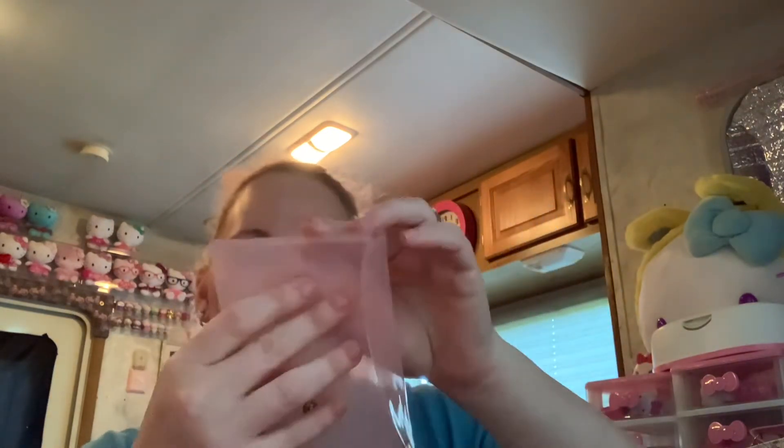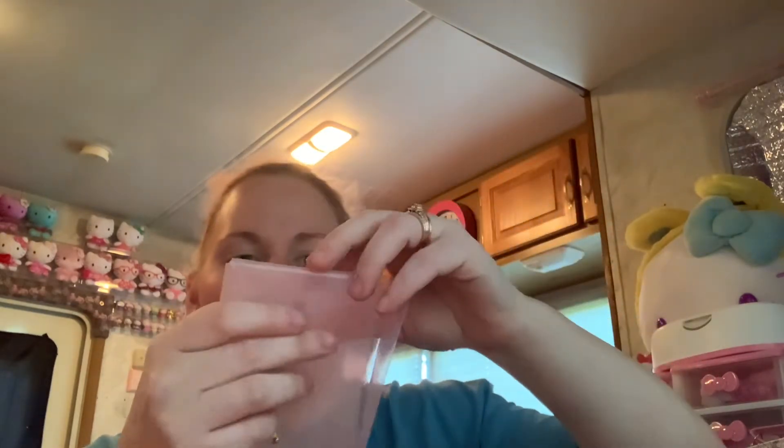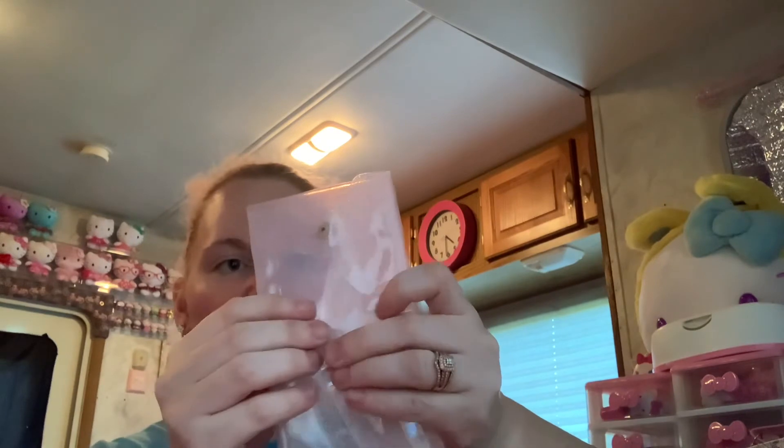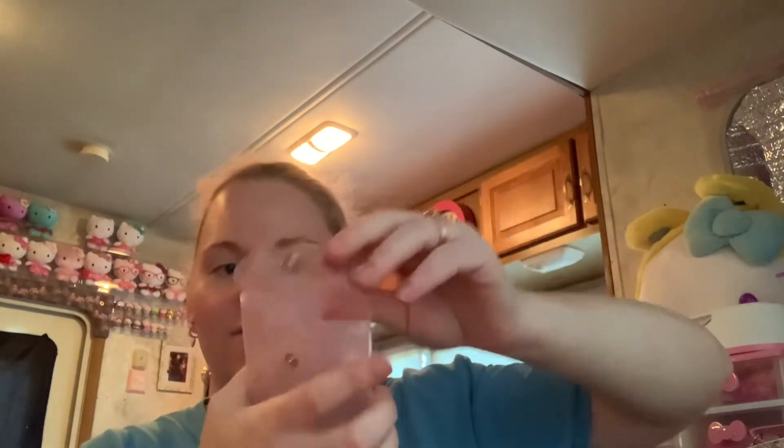The next item I got was this pouch. It opens like this — you can open it any way you want. You can open it like that, or if you just want to open it like this to get whatever out that way. It also opens on this side too.